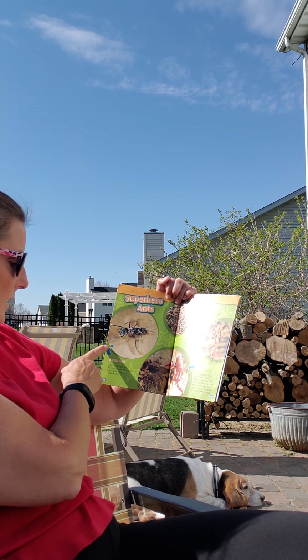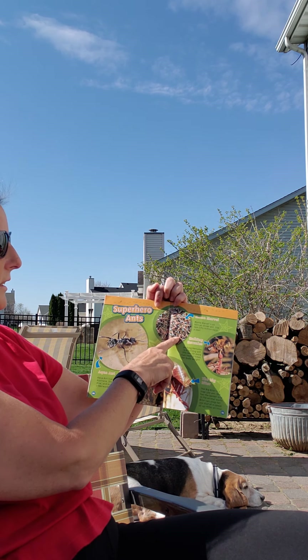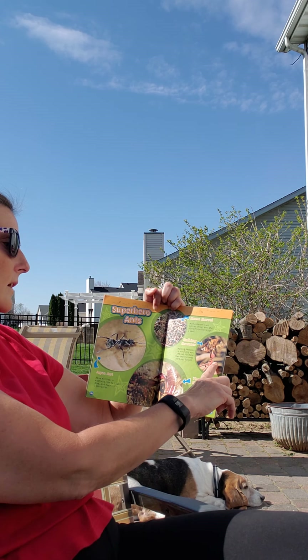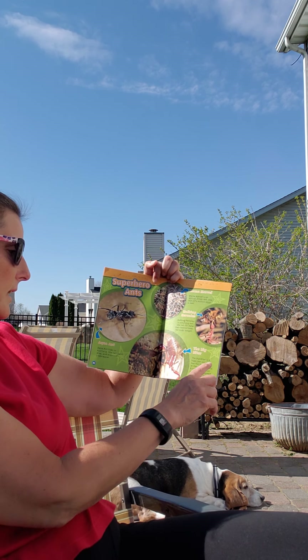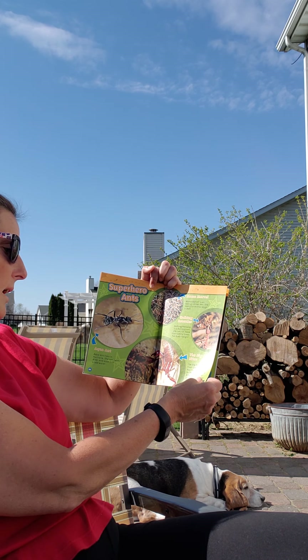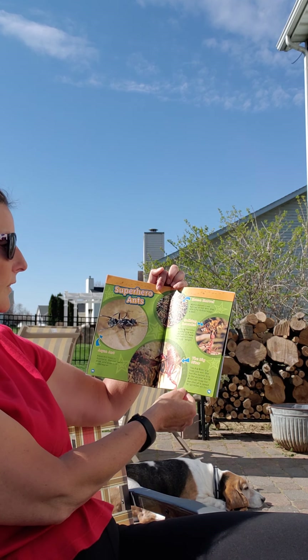This aqua ant lives in Australia. She can swim, dive, and even live underwater. This mama Marvel is an African driver ant, and she lays 50 million eggs a year. The hulking Hercules is a bulldog ant, and she can lift more than 20 times her own body weight. The big biter is a trap jaw ant, and she has the fastest bite in the world.